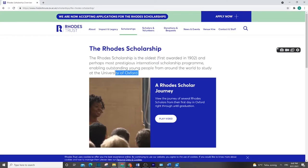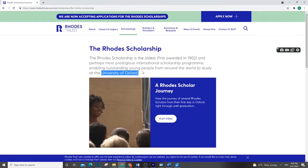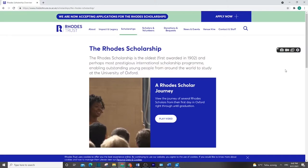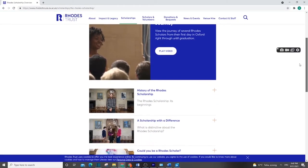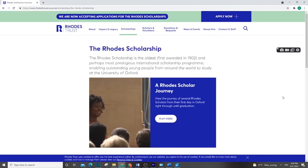Another scholarship is the Rhodes Trust Scholarship for Oxford University in the UK. It is one of the big and well-known scholarships — wherever you go you can find information about it. There are many scholars, it has been around for a long time, and it is known everywhere. If you are interested in Masters, you can try this scholarship.